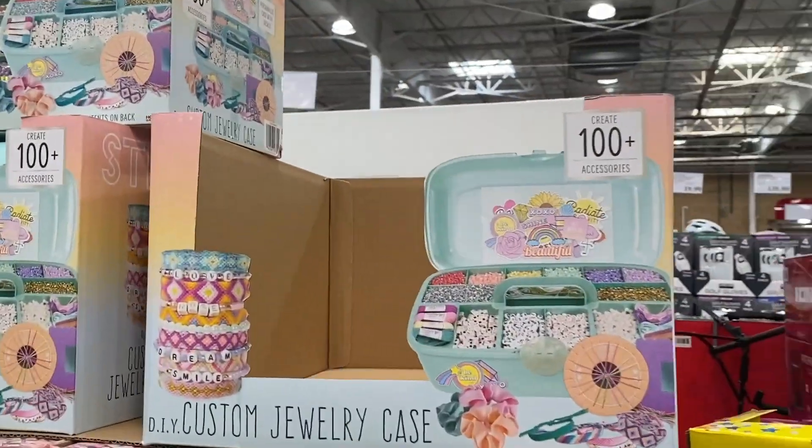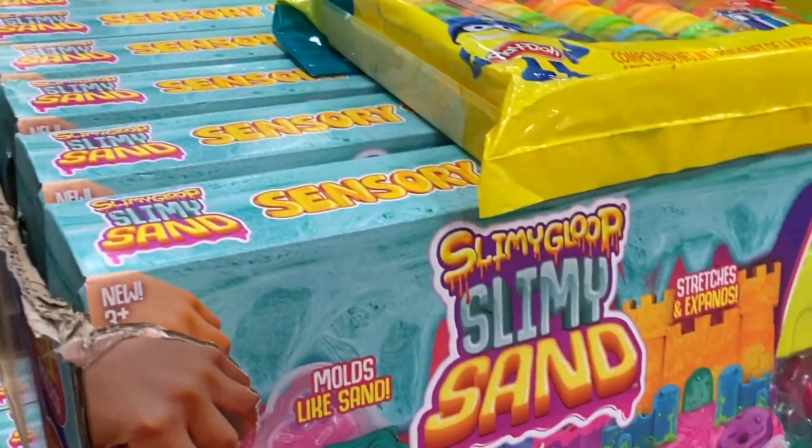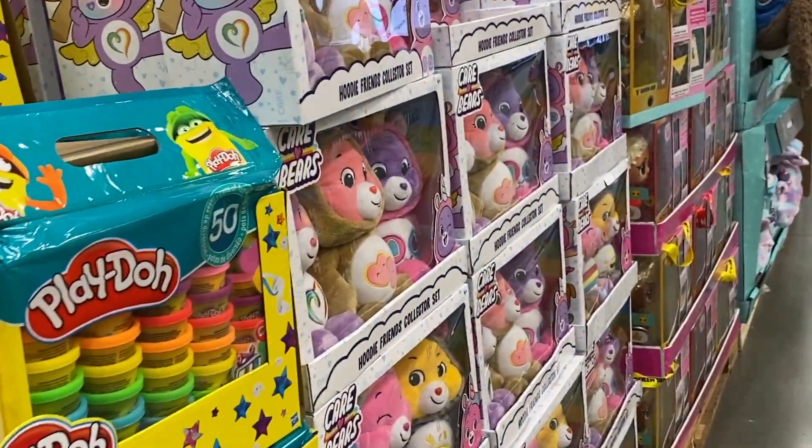Here's all the sets. That's a nice present — there's a jewelry case, Play-Doh, slimy sand. Oh my gosh, Care Bears!